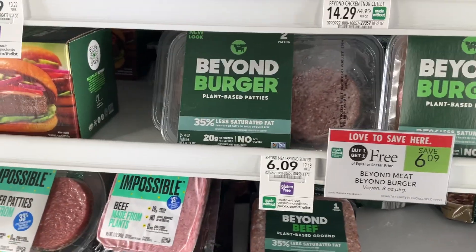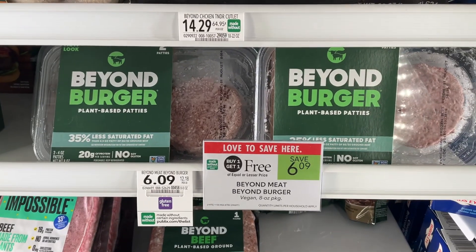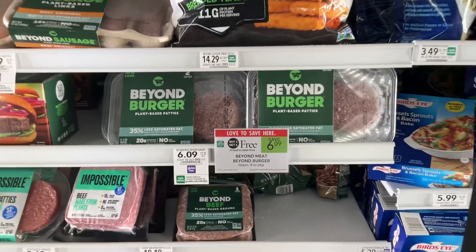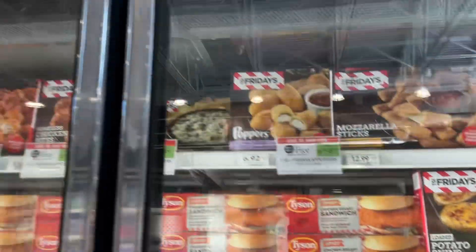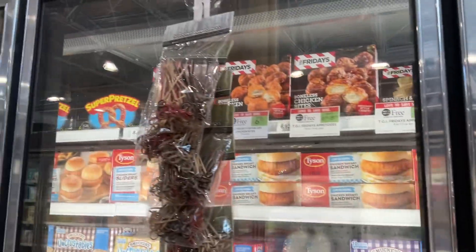One of our plant-based options on sale this week are the Beyond Meat Beyond Burgers — save $6.09. TGI Fridays Appetizers are Publix BOGOs — you can save more than $5 on all your favorites.